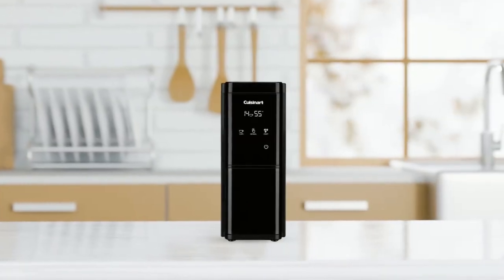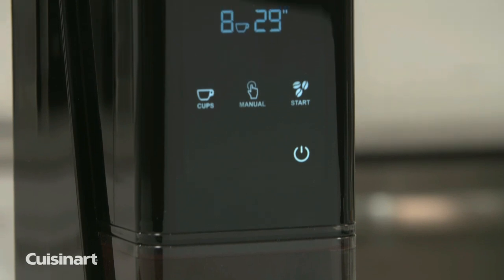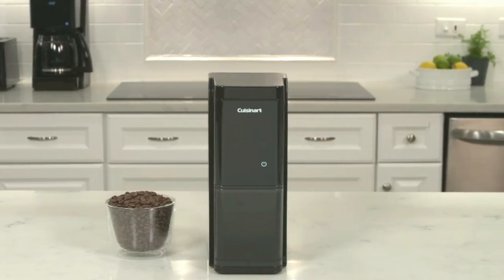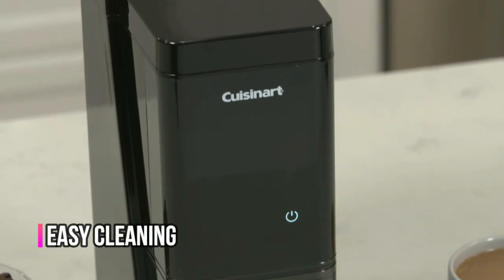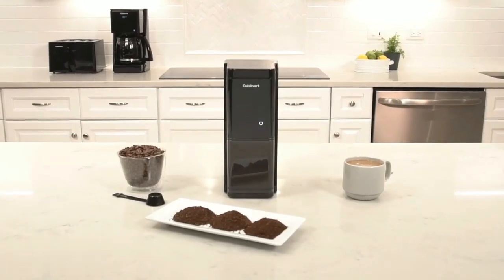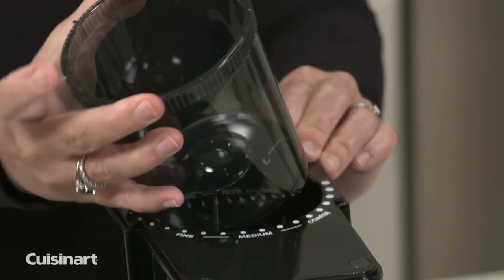This coffee grinder is also user-friendly and easy to operate. The touchscreen display allows for easy selection of grind settings and grind time, which can be adjusted in 0.1-second increments for precise control. Additionally, the Cuisinart Touchscreen Burr Grinder features a removable hopper and grinding chamber for easy cleaning, a one-touch power bar for simple operation, and a built-in timer for added convenience. The grinder also has a large capacity, allowing you to grind up to 32 cups of coffee at once.